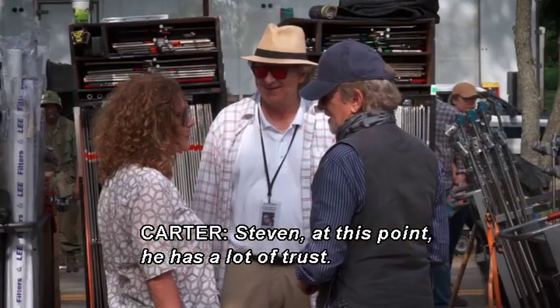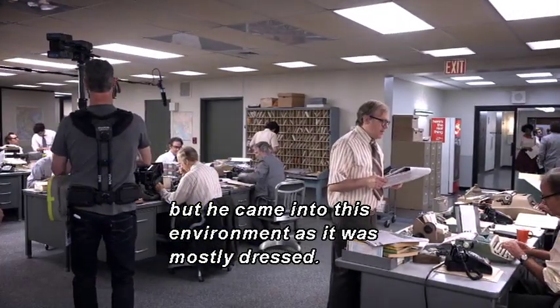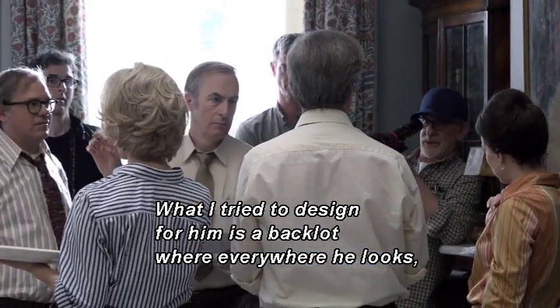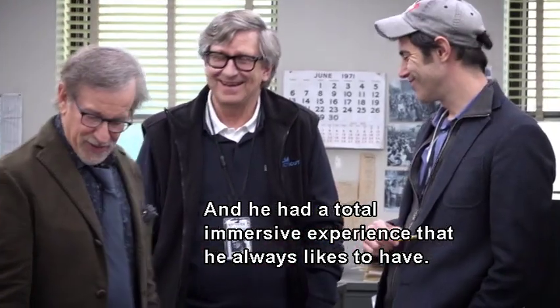Steven, at this point, has a lot of trust. I showed him photographs and some sketches along the way, but he came into this environment as it was mostly dressed. What I try to design for him is a back lot where everywhere he looks, he can be in the world that he's in. He had a total immersive experience that he always likes to have.